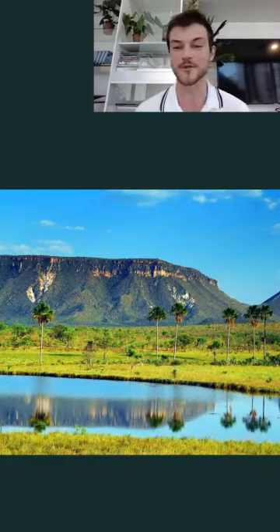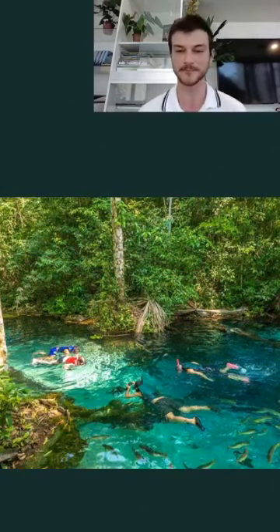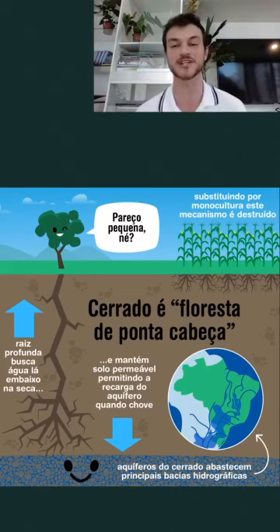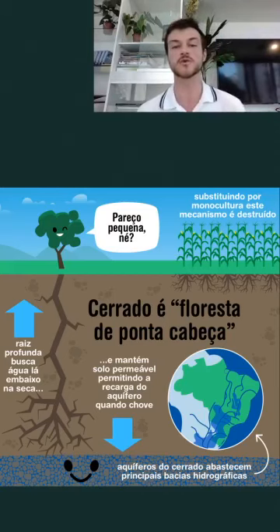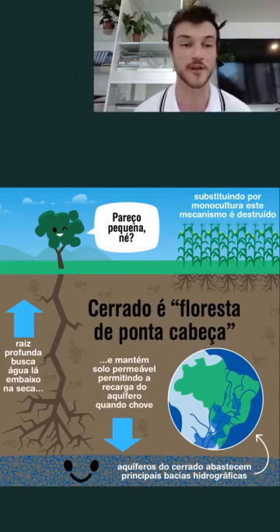Other stunning landscapes can be found at Jalapão State Park in Tocantins and at Nobres in Mato Grosso. What some people don't know is that the typical Cerrado is actually an upside-down forest — a great deal of its biomass is underground, with deep roots that reach groundwater. These roots make the soil more porous, allowing a huge amount of water to infiltrate and recharge immense underground reservoirs like the Guarani Aquifer.